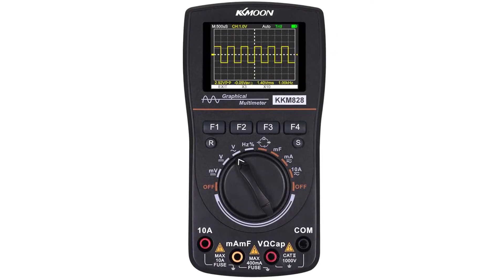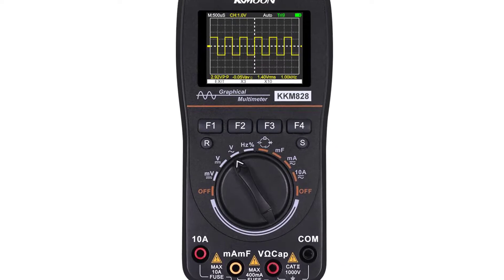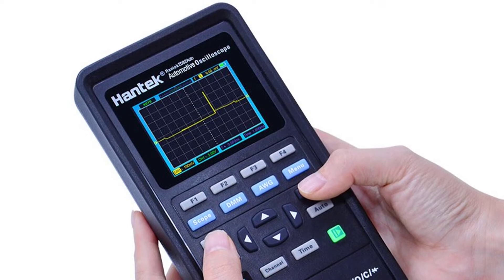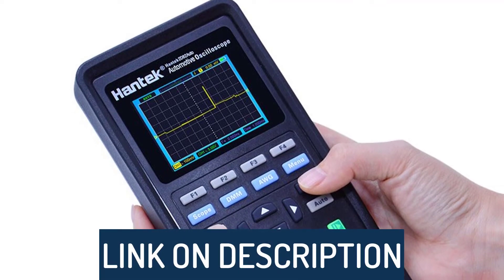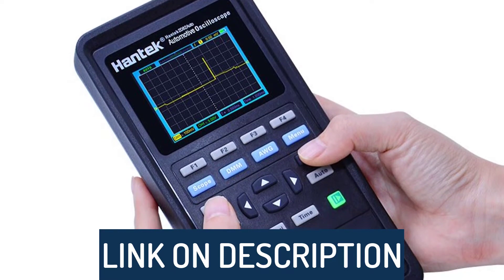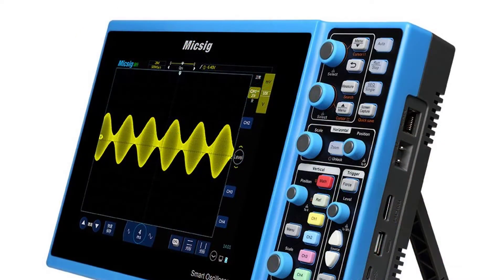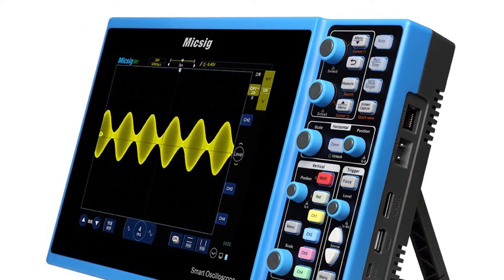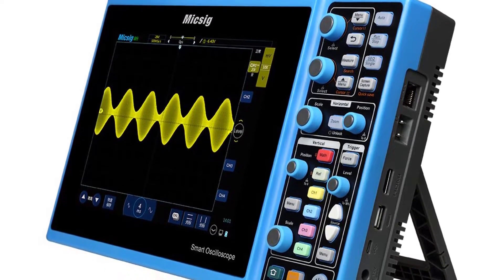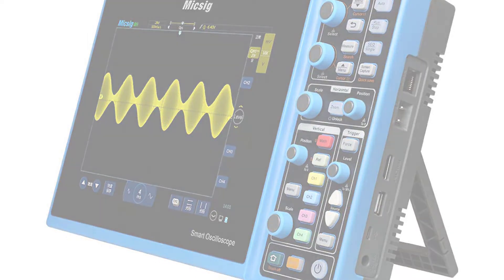Hi guys, today's video we're going to check out the 5 best automotive oscilloscopes on the market. This list was made based on our personal views, and listed based on rating, review, orders, price, quality, durability, and more. To see prices and get more info about the products shown, be sure to check out the description below. Make sure you subscribe and hit the notification bell to get the latest product review videos from the channel.